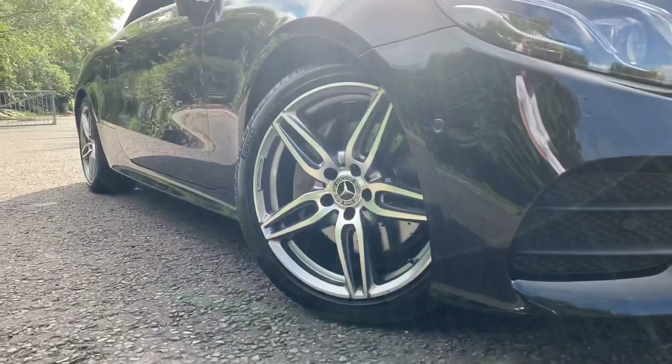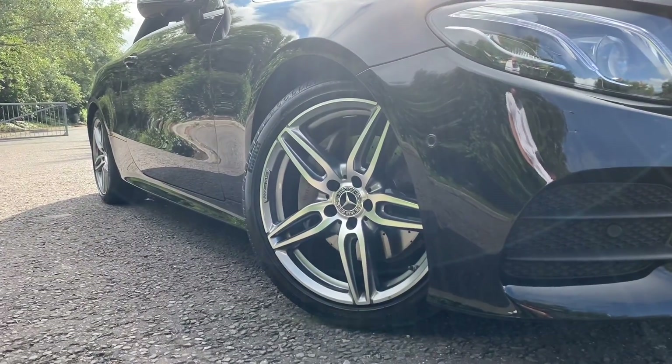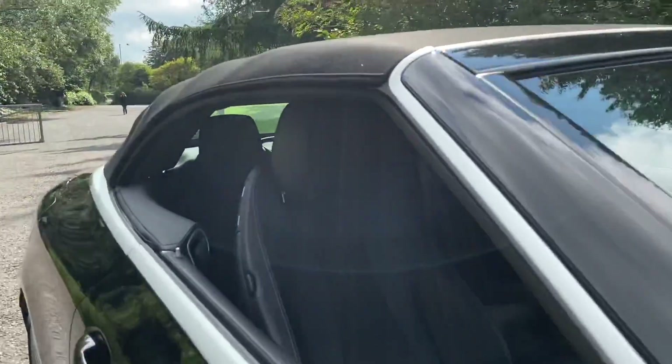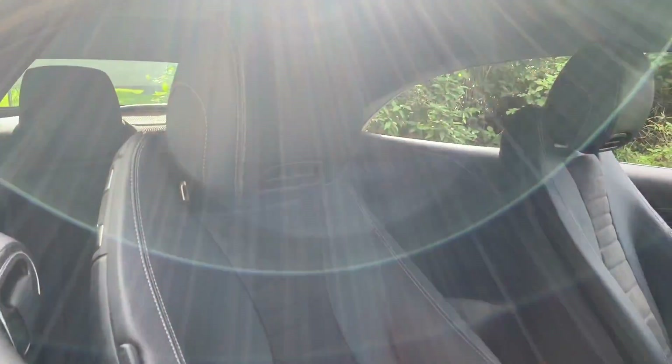As we go down towards the wheels, these are the 19-inch alloy wheels with the 5 twin spoke design. The seats in this car are the heated front seats finished in half leather, half suede.